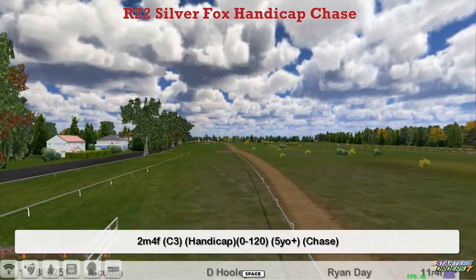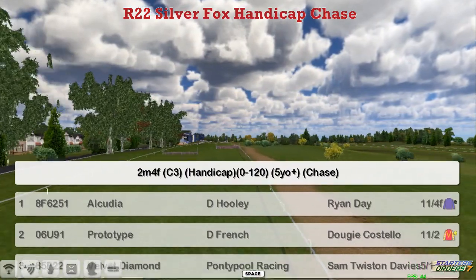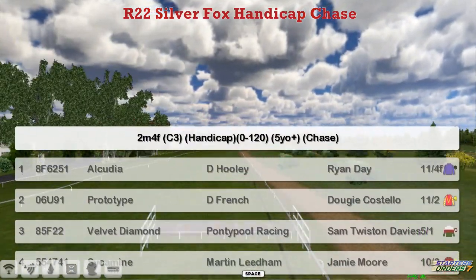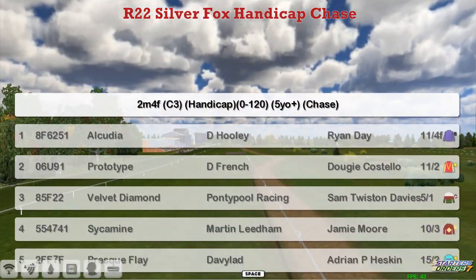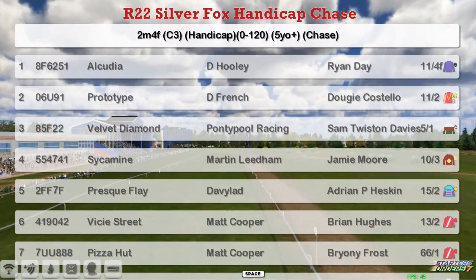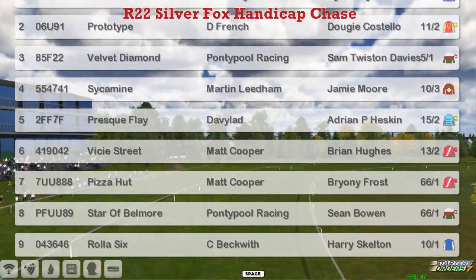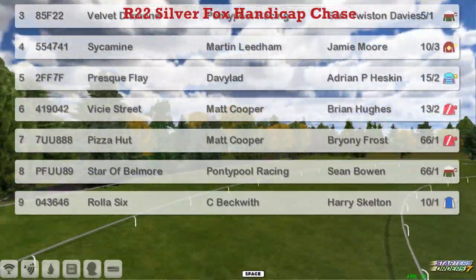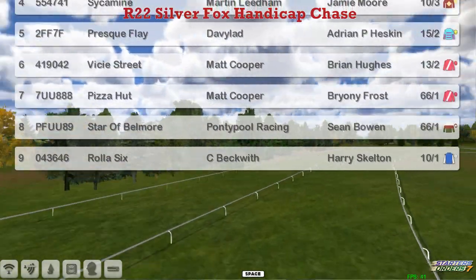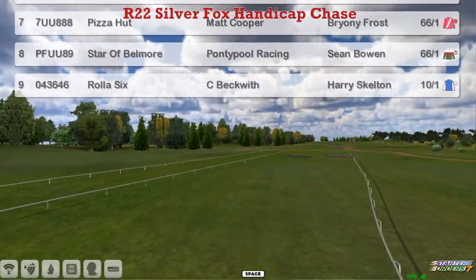Off to Leicester then for the Silver Fox Handicap Chase, a two and a half mile 0-1.20. At the top we've got Alcudia for David Uly, Prototype for Daniel French, Velvet Diamond for Graham Clutterbuck, Sycamine for Martin Leland, Presque Flay for David Robertson, Vici Street and Pizza Hut for Matt Cooper, Star of Belmore for Graham Clutterbuck, and Roller Six for Craig Beckwith at the bottom. A field of nine.